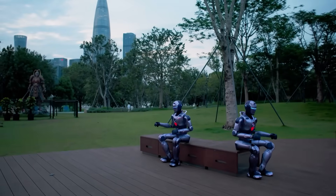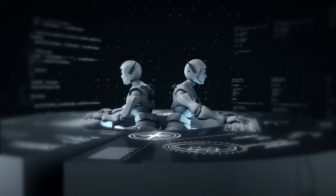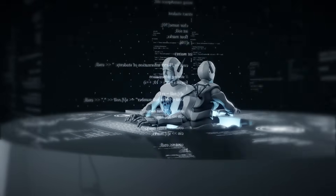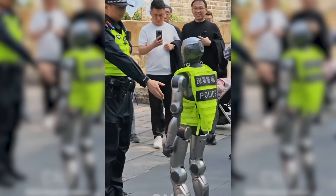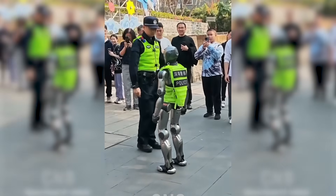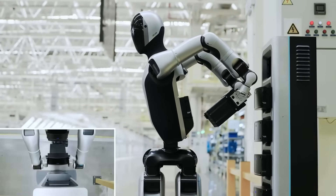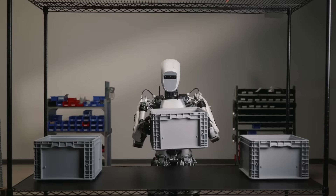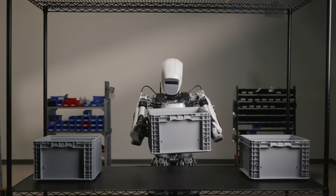Zoom out and you see a much larger shift. China is advancing humanoid robotics at a speed the rest of the world is racing to match. Humanoid robots have even been added to China's official government work report. Multiple companies — Uptech, Xiaomi, Fourier Intelligence, Robot Era, and more — are developing humanoids simultaneously.